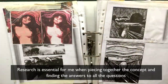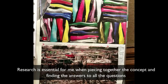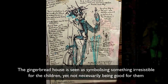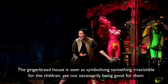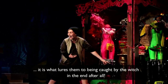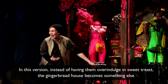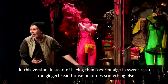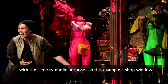Research is essential for me when piecing together the concept and finding the answers to all the questions that come up in discussion along the way. The gingerbread house is seen as symbolising something irresistible to the children, yet not necessarily being good for them — it is what lures them to being caught by the witch in the end, after all. In this version, instead of having them overindulge in sweet treats, the gingerbread house becomes something else with the same symbolic purpose: in this example, a shop window.